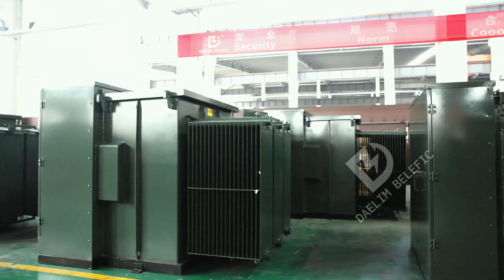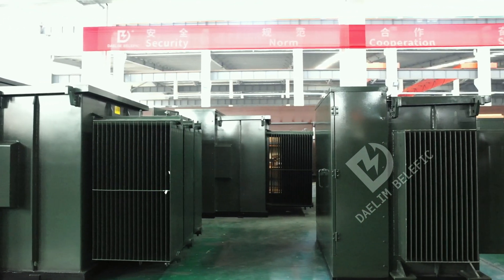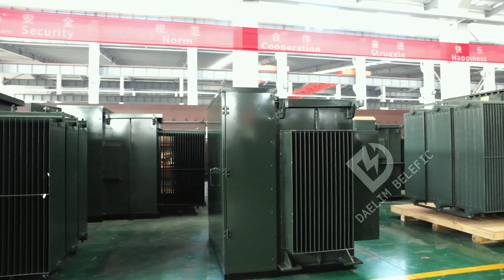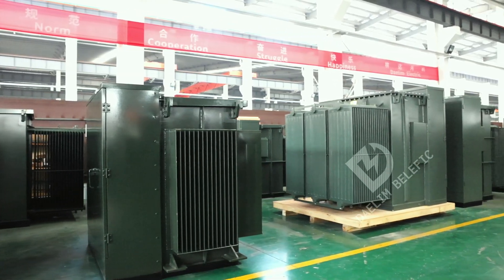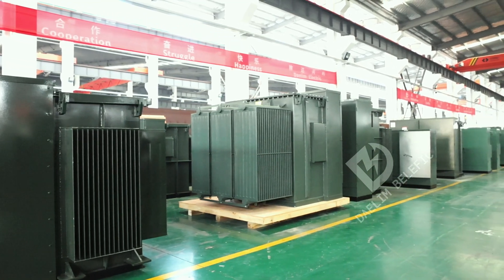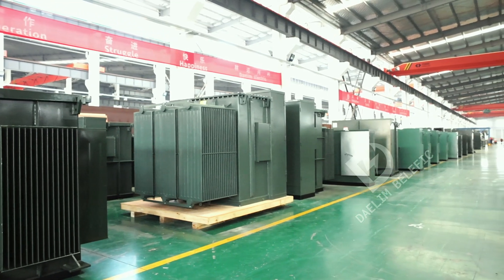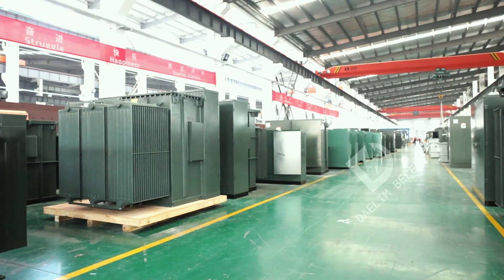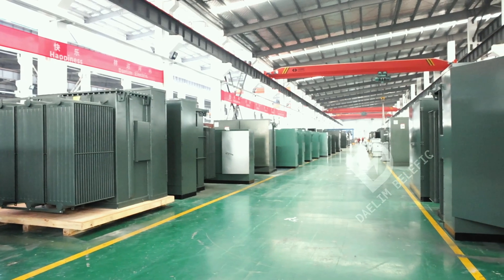Dalim Transformer has a wide range of Bitcoin-specific transformers in stock, ready for immediate shipment to address your urgent requirements. Our inventory includes UL listed pad-mounted transformers with specifications such as 12.47 kV, 13.8 kV, 24.94 kV, and 34.5 kV, with varying capacities ranging from 2,000 kVA to 3,750 kVA.